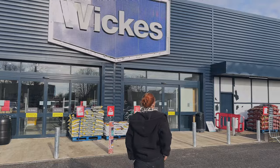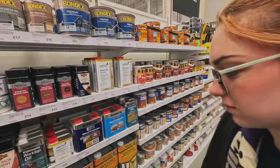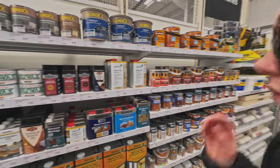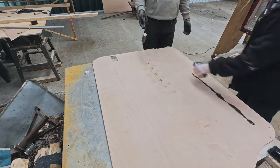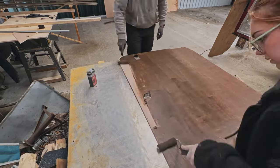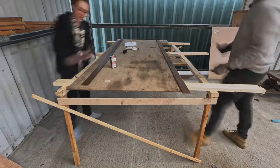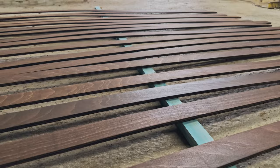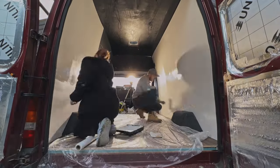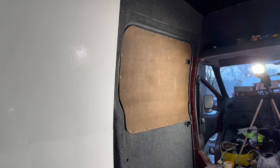Off to Wickes again - seriously, Wickes, where is our VIP card? We needed more stain; the one we bought was absolutely perfect so we needed a few more bottles. We decided to stain the ply on the sliding door too - we really liked the idea of having stained wood throughout the van. Time to second coat the slats. One last quick second coat of paint for the walls before we go. We also decided to fix the sliding door panel on and it looks lovely.